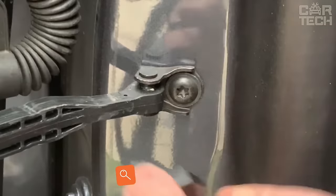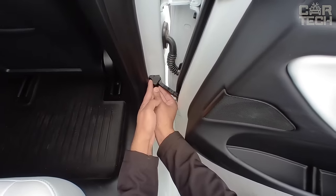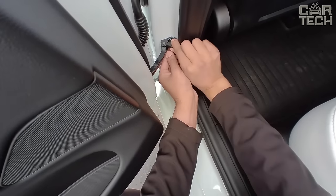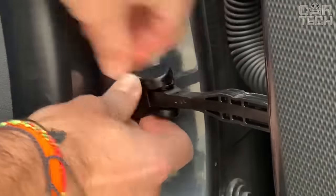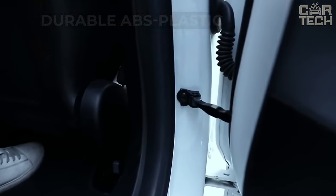On many cars, the door stops are not quite aesthetically pleasing due to completely bare mountings. The problem can be solved easily by using ordinary plugs. You can find them for different makes and models of cars, and many stoppers are interchangeable. The set contains four pieces made of durable ABS plastic in black.